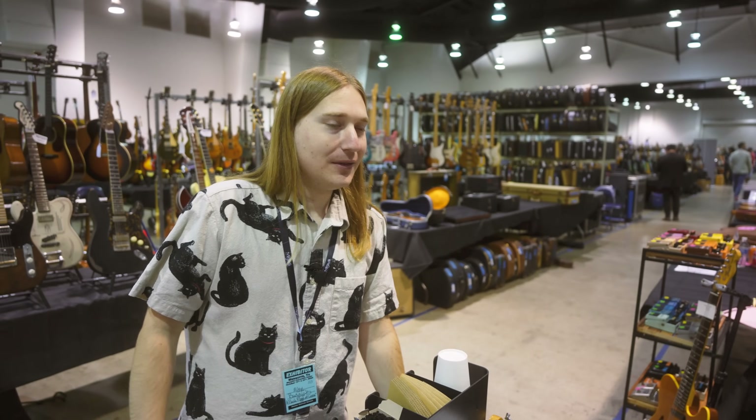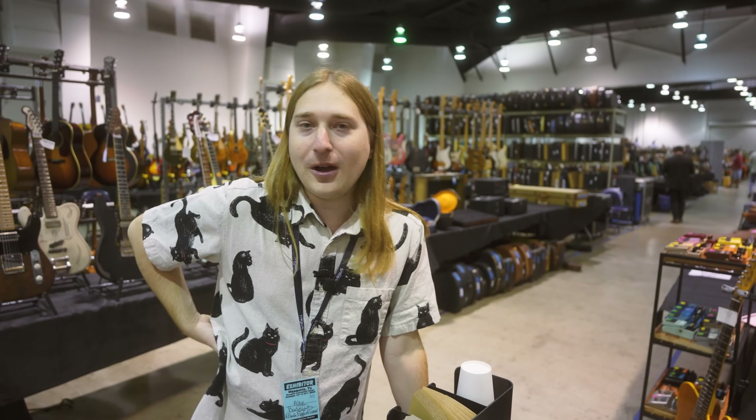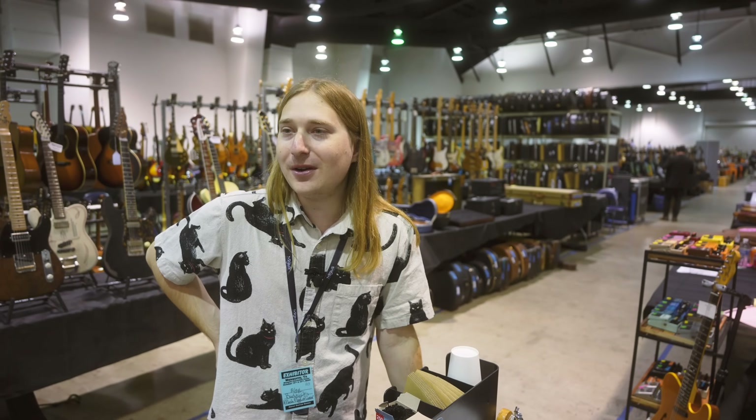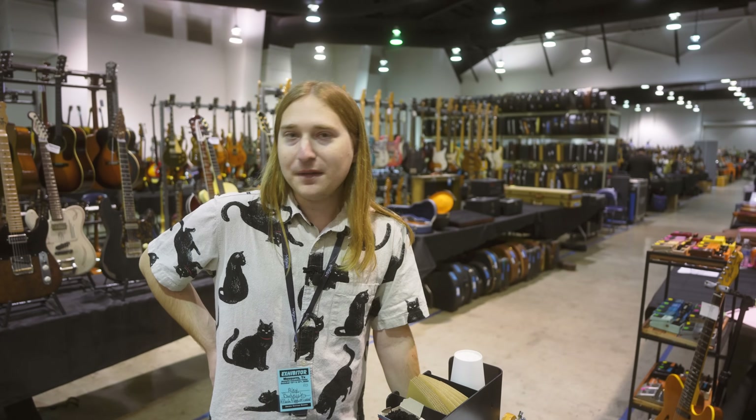The day is concluding. We had a very successful day — we got a lot of awesome guitars that I cannot wait to get back to the shop. We are looking forward to tomorrow. Time to go eat, get some rest, and finish strong.